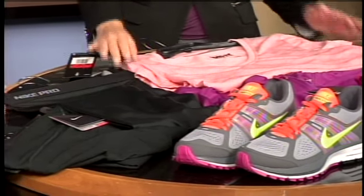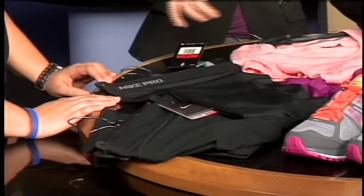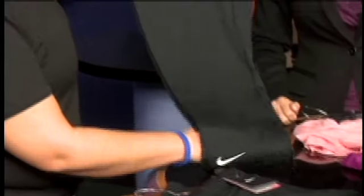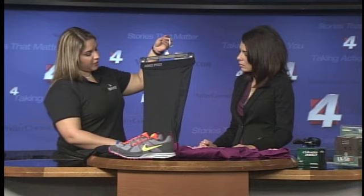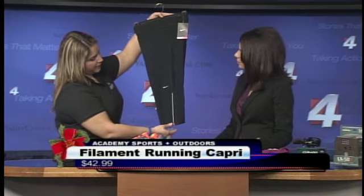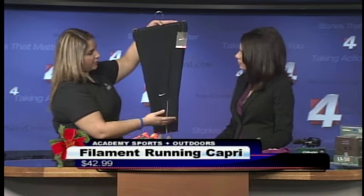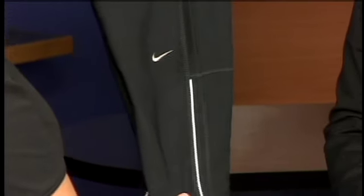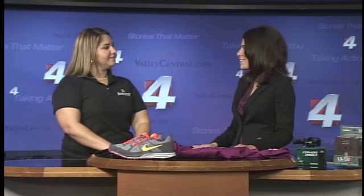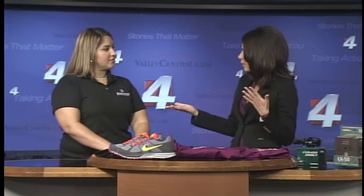Let's talk about the pants because there are two different kinds here. What's the difference between the two and who would use each one? This one is your average training capri pant — you can use it for almost every single activity. This one caters more to your runner. As you can see on the bottom, it has a split for ventilation and also a reflective strip for when you're running during the morning or late evening. Especially in South Texas it's very hot, so you need a pant that can take you from cold to hot very quickly.